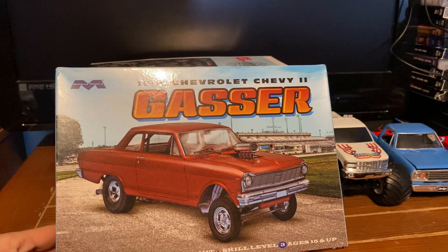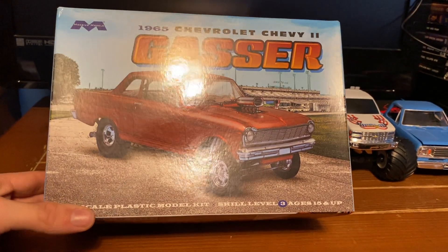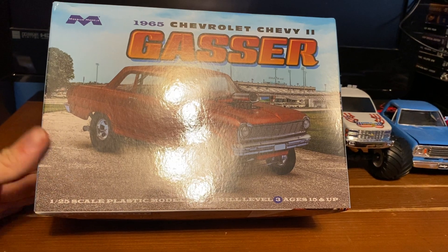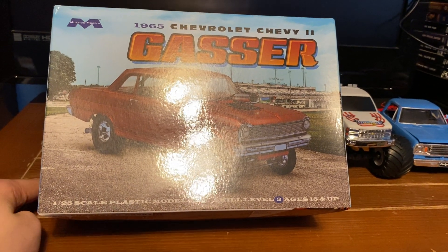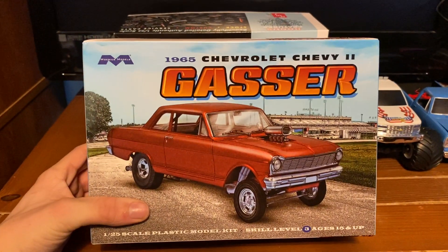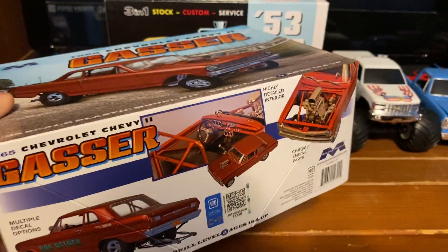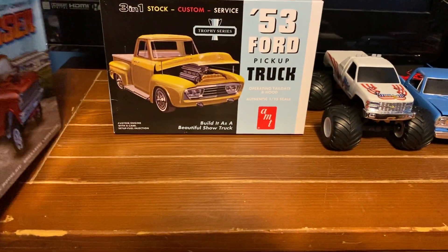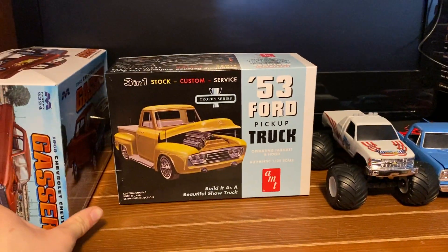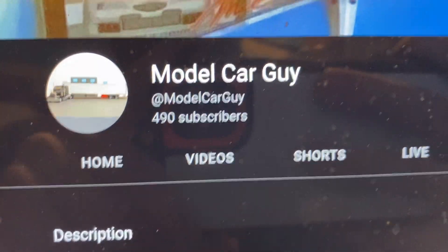So I'm gonna build this 65 Nova Gasser. I'm gonna give it a name but I don't know what I'm gonna name it. This is the next model to be built on the channel and I'm gonna be painting this the same color as my El Camino.